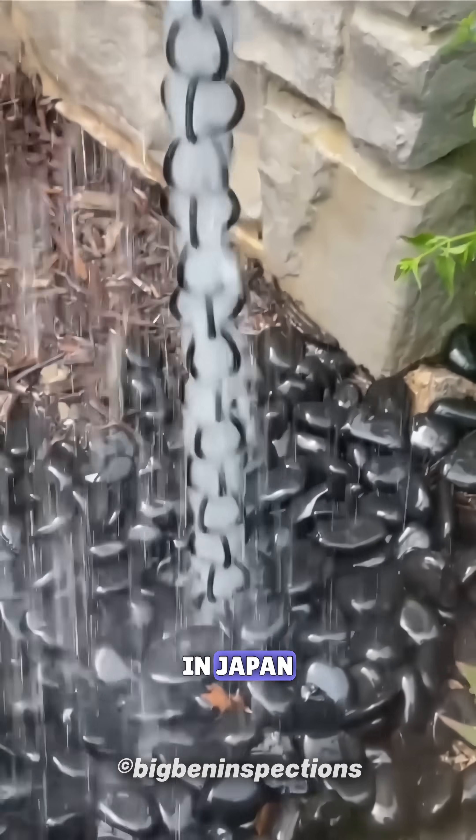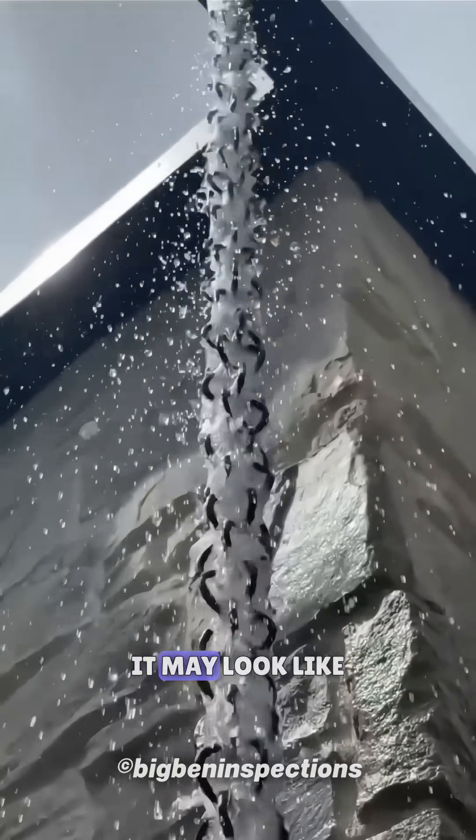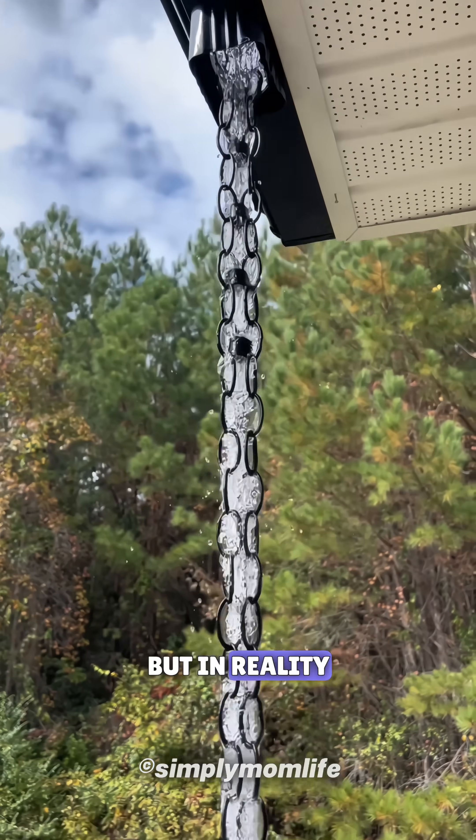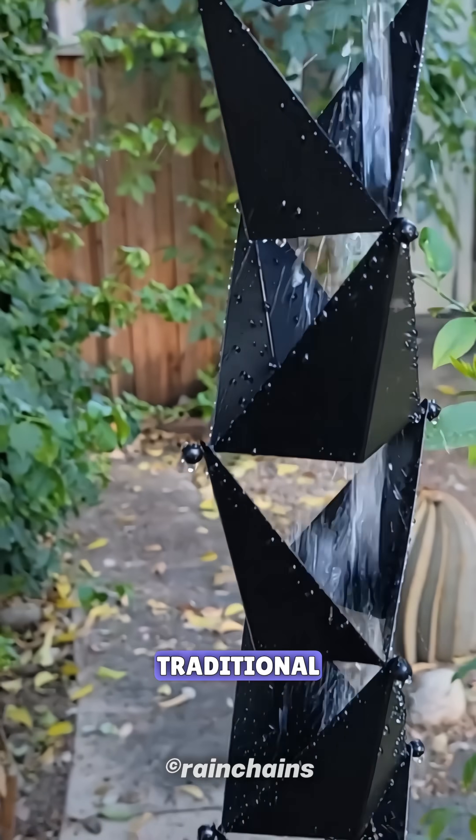Have you ever wondered why, in Japan, people use chains instead of pipes to drain rainwater? At first glance, it may look like just decoration, but in reality, it's called a rain chain, and it's a part of almost every traditional Japanese home.